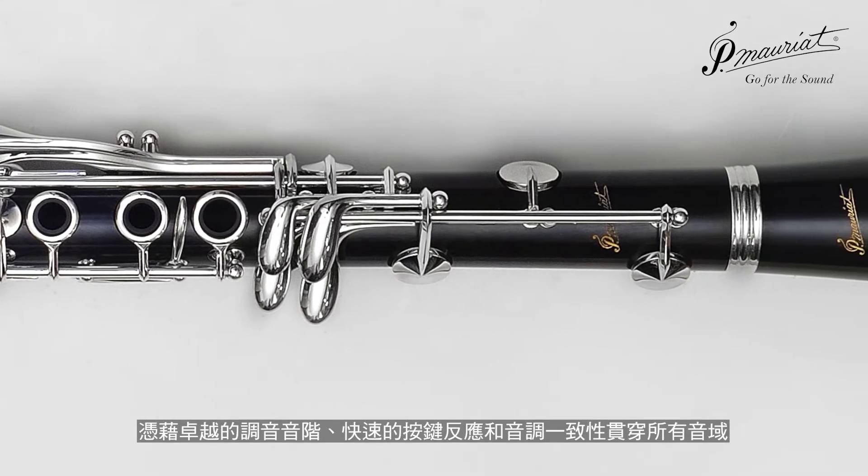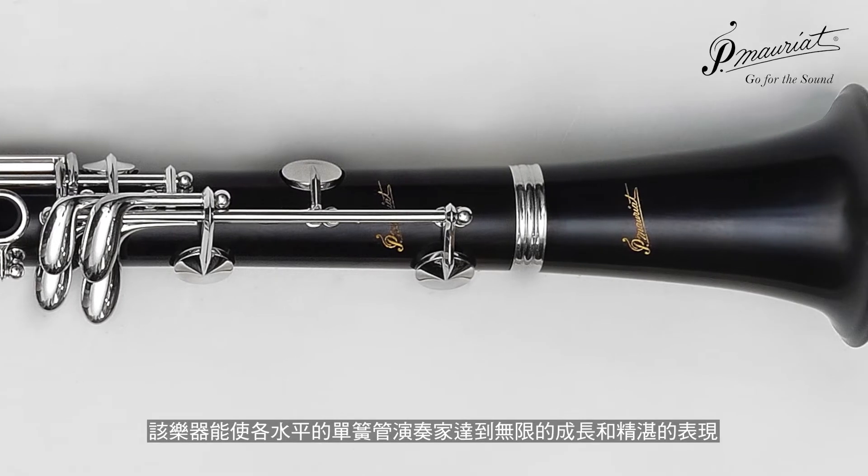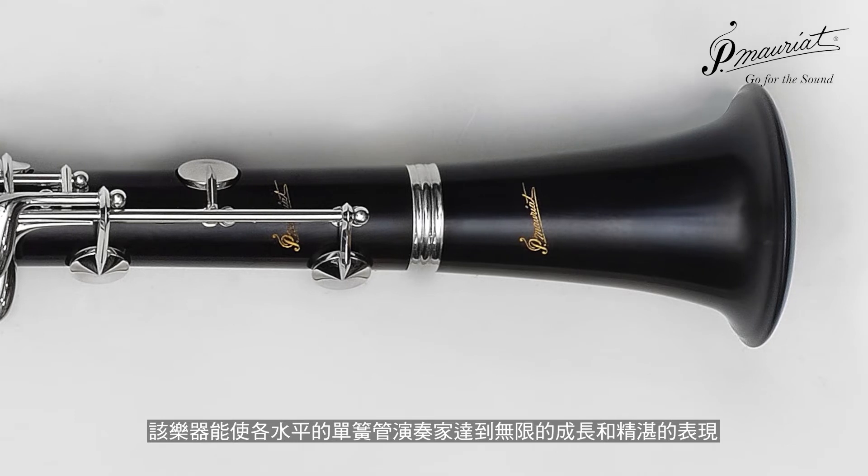With a remarkably in-tune scale, rapid response, and tonal consistency throughout all registers, this instrument will provide years of unlimited growth and performance for clarinetists of all skill levels.